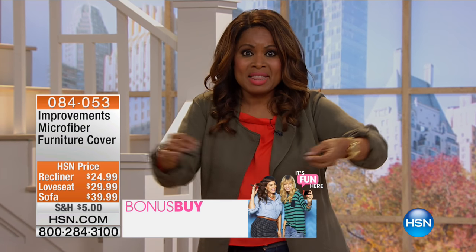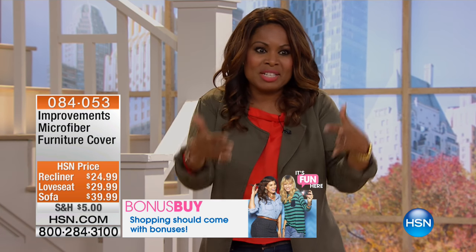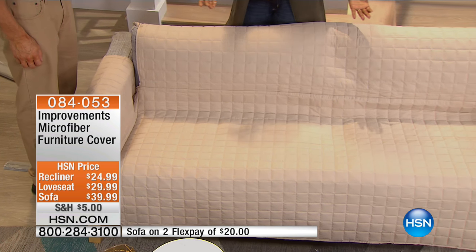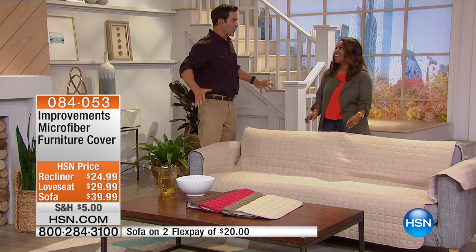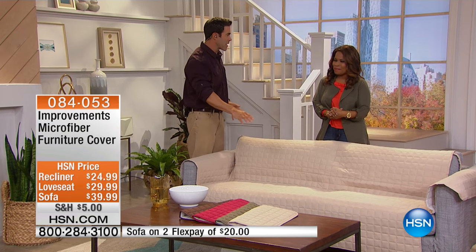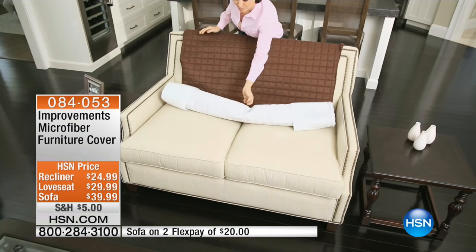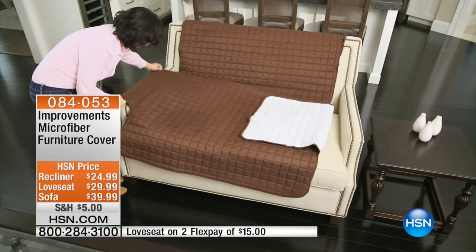Growing up in Miami, that thick clear plastic was so hot and sticky. The whole point was to protect the sofa, but you couldn't really fully enjoy it — it was sticky to sit on. This cover is very soft next to your skin. Sometimes we want to nap on the couch or people sleep on the sofa when company's over. Remember that sound and feeling of peeling off the plastic? You certainly couldn't have your pets up next to you either.